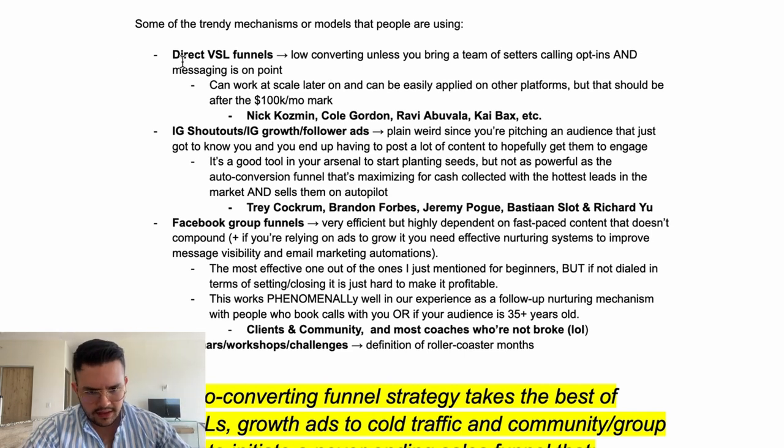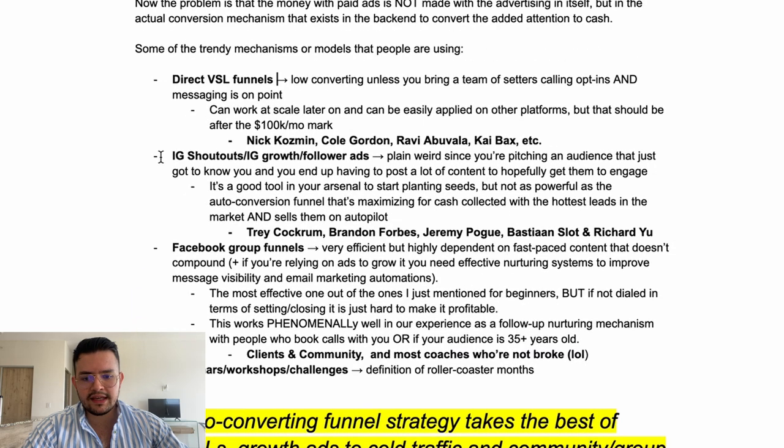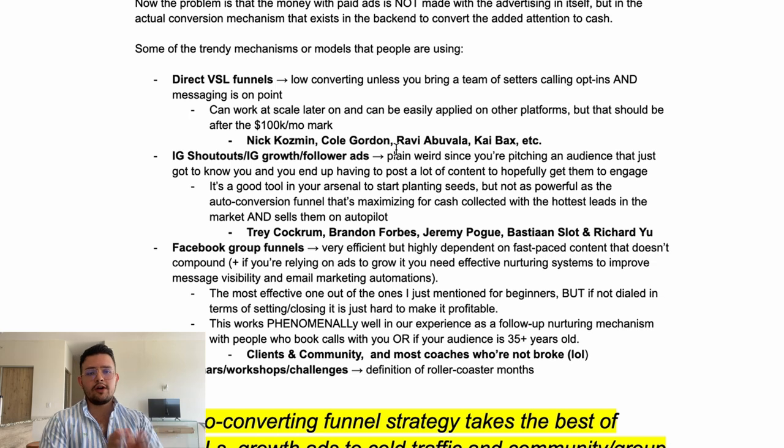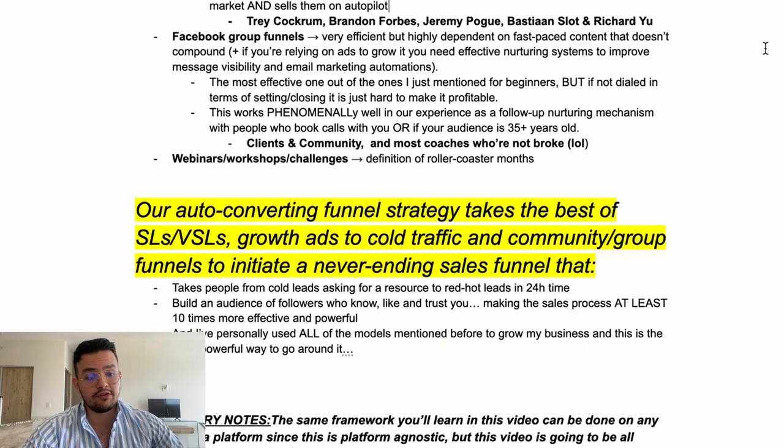The second option is people promoting Instagram shoutouts, Instagram growth ads, or Instagram follower ads. Honestly, it's just plain weird — especially since they're pitching an audience that just got to know you, and you end up having to post a lot of content to get them to engage, then reach out saying 'hey, thanks for following me, how's business?' People promoting this include Trey Cochran, Brandon Forbes, Jeremy Poke, Bastian Slot, and Richard Yu.